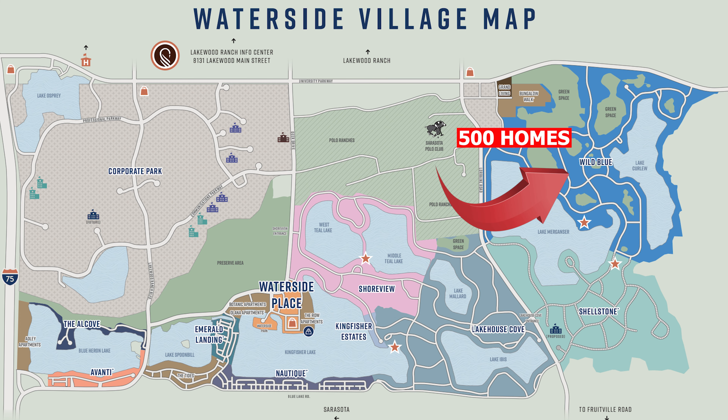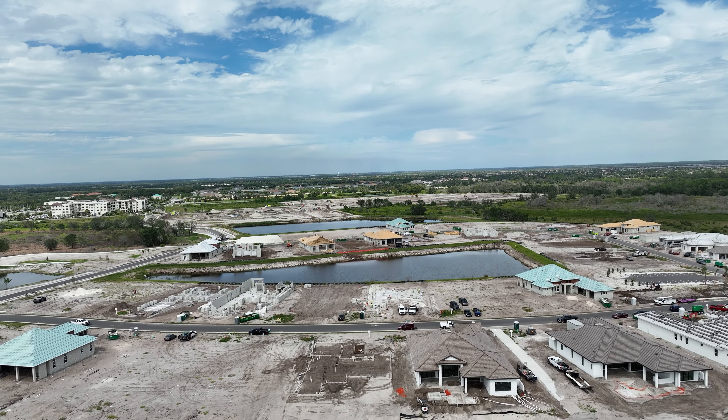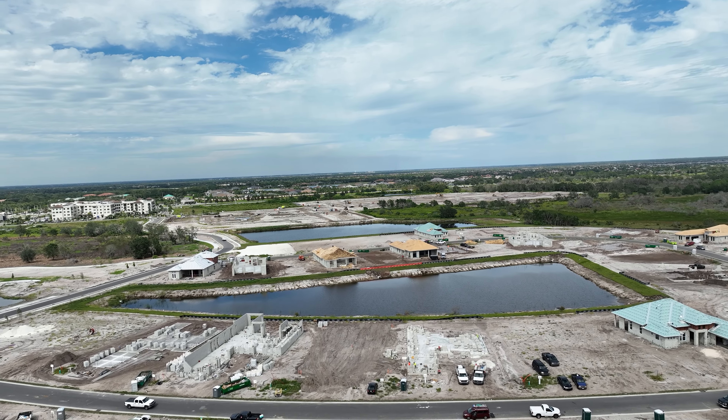The last community is Wild Blue, a custom builder community featuring Arthur Ruttenberg, Lee Wetherington, Stock Luxury and Custom Homes, Anchor Builders, and John Cannon Homes. Prices go into the multi-million dollar range. Homes range from 2,300 to 4,000 square feet on one-acre home sites. It's amenities-rich with eight pickleball courts, six tennis courts, an event lawn, kayak launch, trails, dog parks, a clubhouse, pool, cabanas, and an outdoor bar and grill. If you're looking for a larger custom luxury home on a huge home site in Waterside, this is your opportunity.